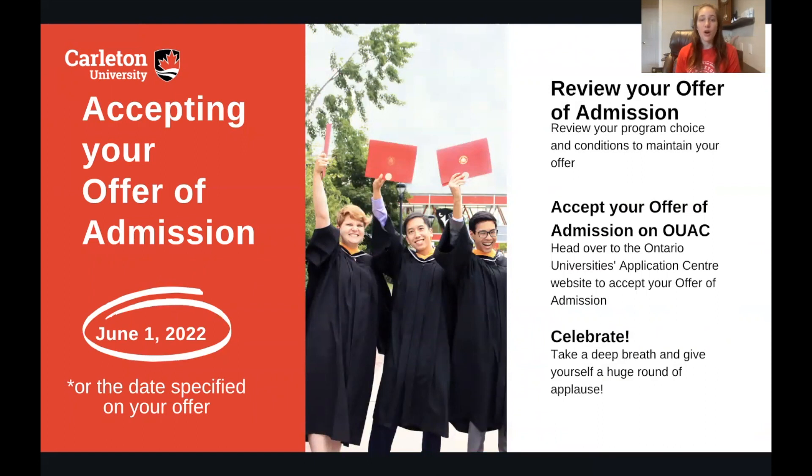You must accept your offer of admission by June 1, 2022, or the date specified on your offer. Make sure that you review your offer of admission, your program choice, and the conditions to maintain your offer — and then you can accept your offer of admission on OUAC, the Ontario Universities' Application Centre. Once you do that, it's time to take a deep breath and celebrate, and even throw some confetti if you have some around. You deserve a huge round of applause.